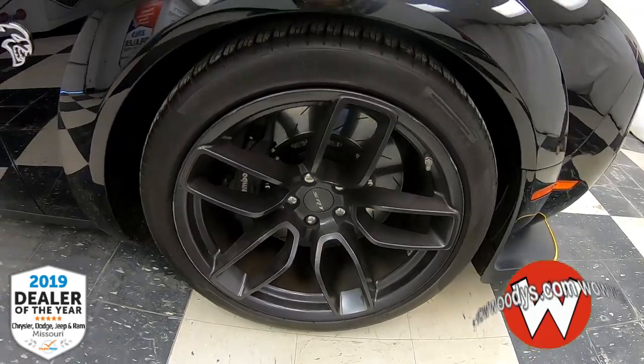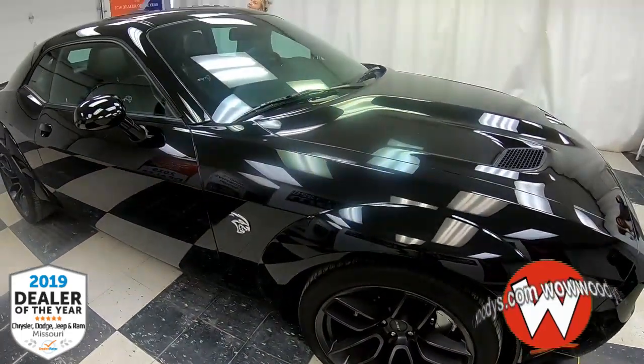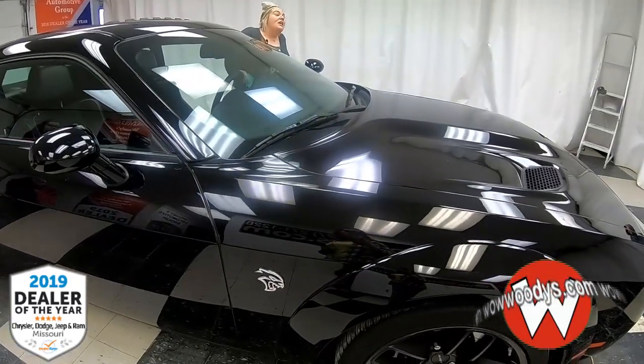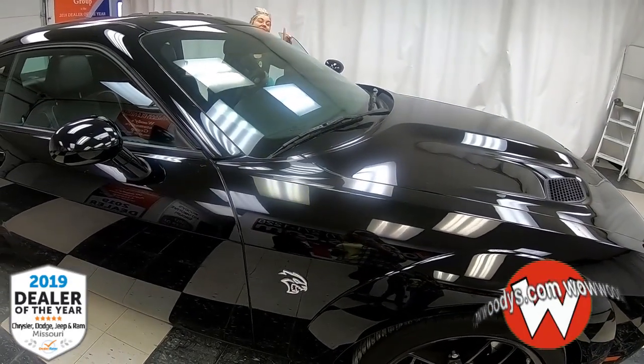And underneath this hood, guess what it is — it's a 6.2-liter V8 Supercharged Hemi. We're going to take a look at it, and there's more with that.